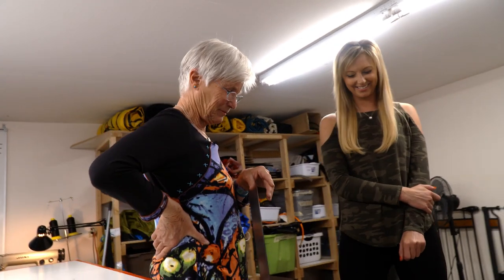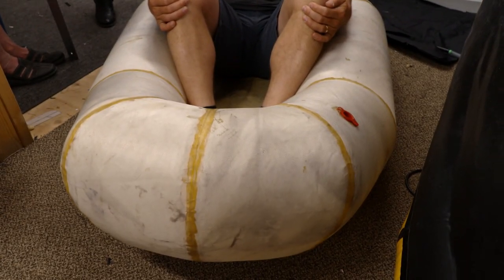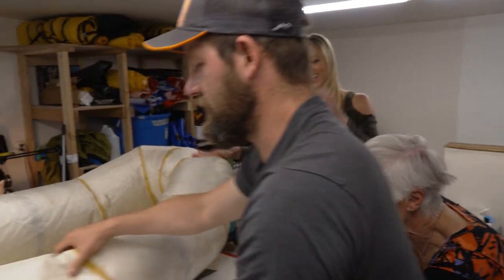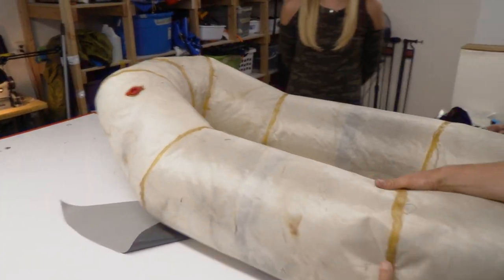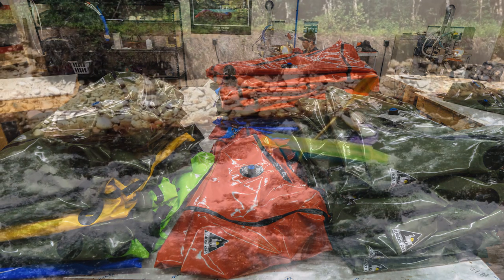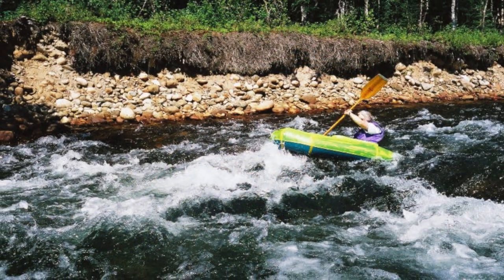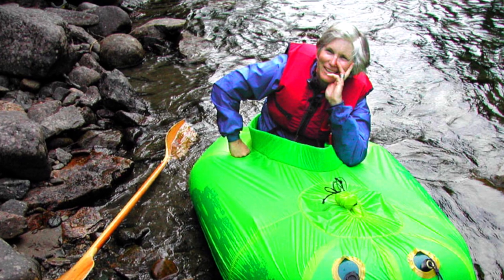They took this boat everywhere — it's been on the Alaska Peninsula, it's been in the Arctic. Neither knew at the time that some random fabric and aquaseal would be the first prototype for a pack rafting business. It was one of those things — the right time and the right place in the universe, and it just happens. All things fit.